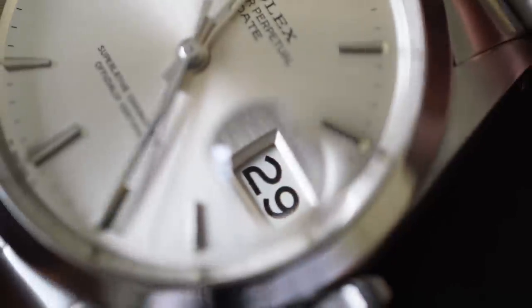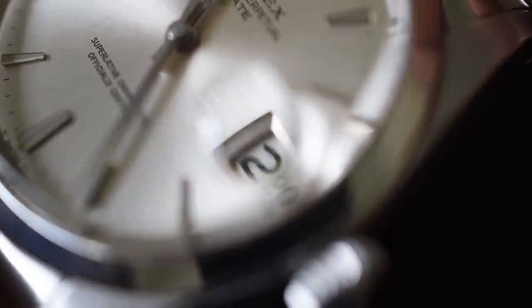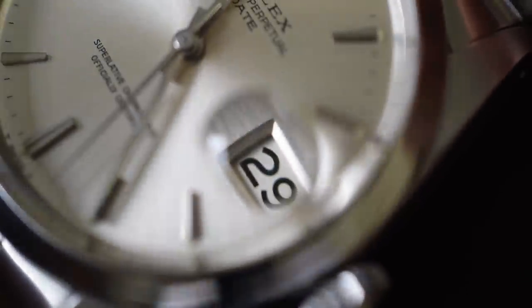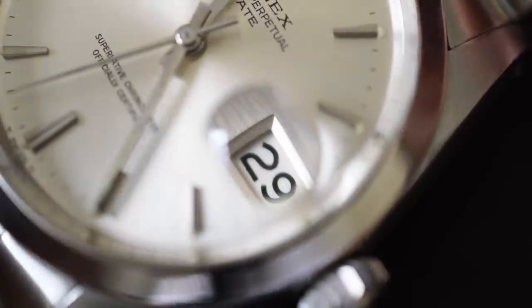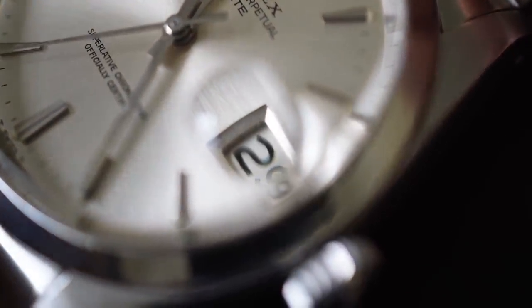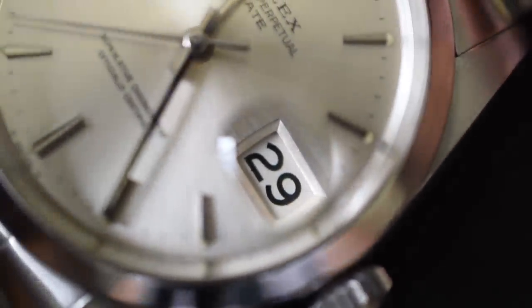Another thing I absolutely love about the Rolex Date 1500 is that it has a date complication. I've said it a million times before — I think one of the most useful complications ever is a simple date window. You're going to use it all the time. I rarely forget which day it is, but I often forget what the date is. So date window — boom, this has it. And I love that magnifier. Very, very Rolex, and it makes it super easy to read.